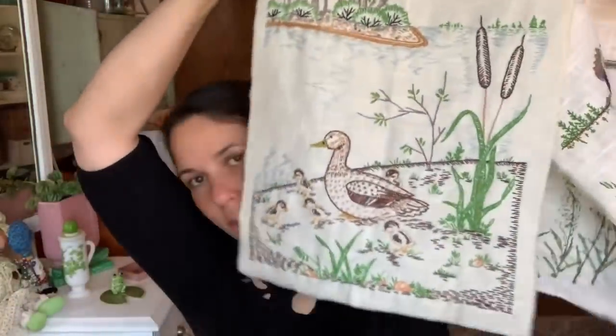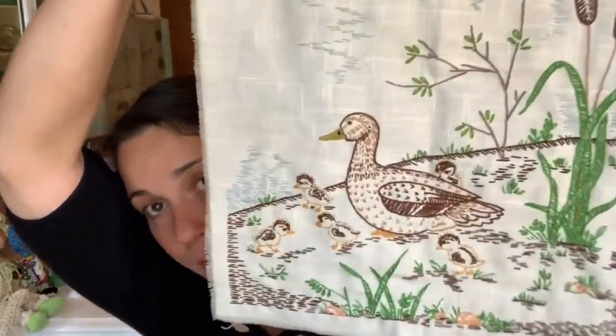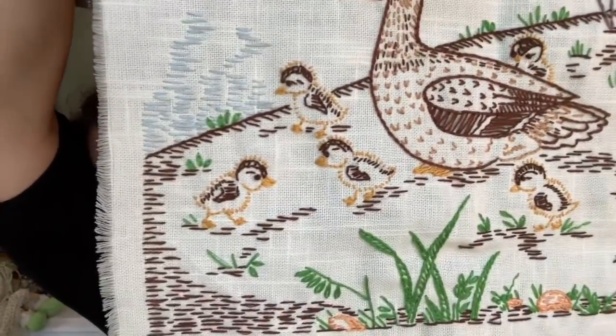My friend Amy from White Lab House goes to the bins a lot — if you haven't seen her channel you should check it out. She's super sweet and one of my best friends. She found several things for me at the bins. She got me these two wall hangings of ducks — I love ducks and nature birds. This one's my favorite: look at the mama duck with the babies. So cute.